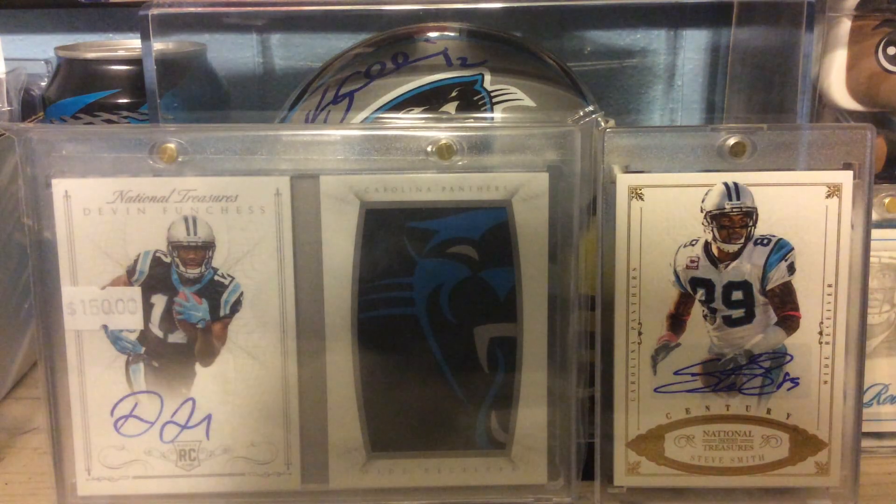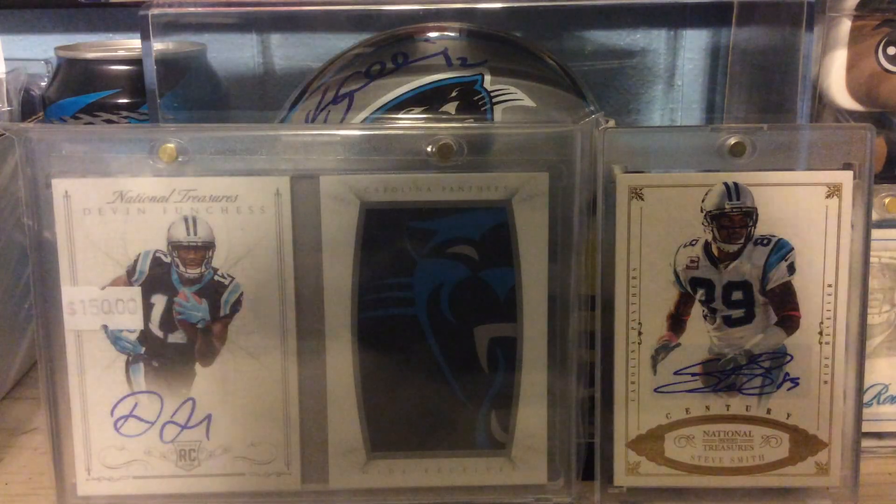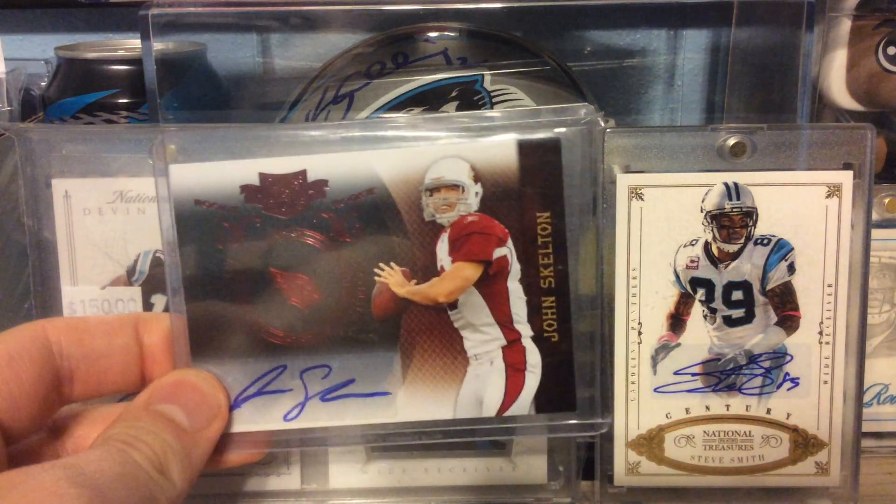Next, out of 2014 Absolute, this is a Josh Huff Rookie Auto numbered to 199. Out of 2010 Plates and Patches, numbered to 649, John Skelton.